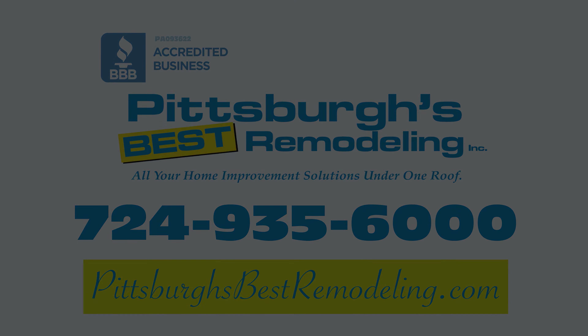Oh yeah, absolutely. I'd highly recommend them to anyone. Call 724-935-6000 for your free design consultation.